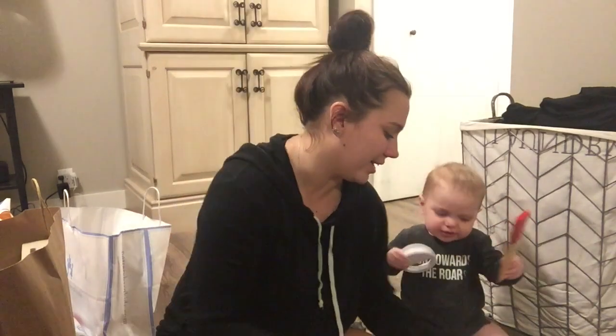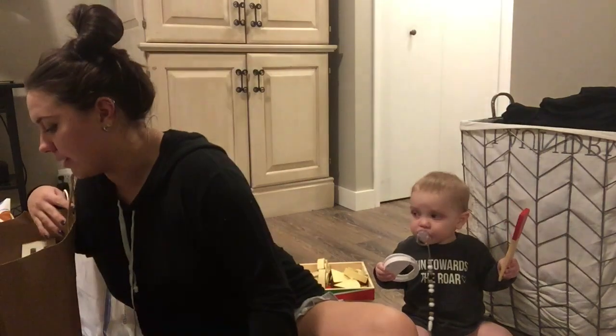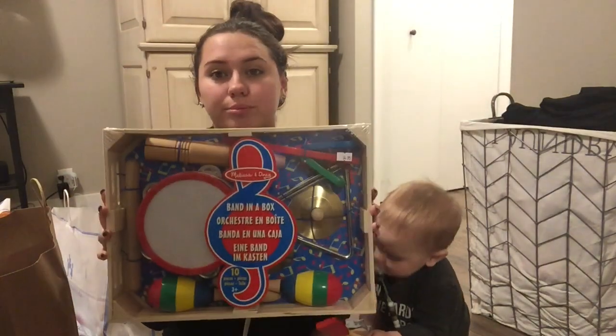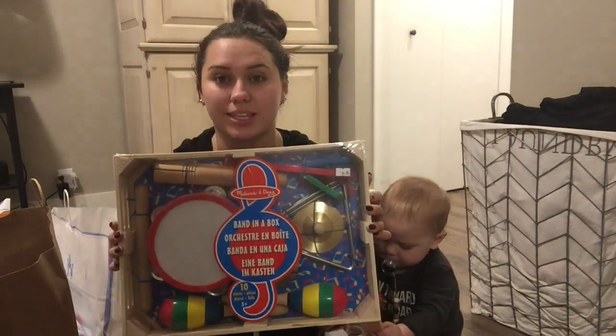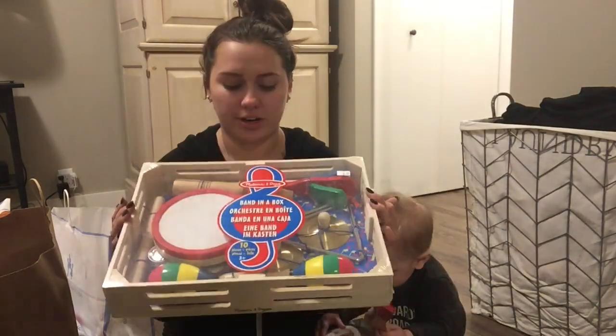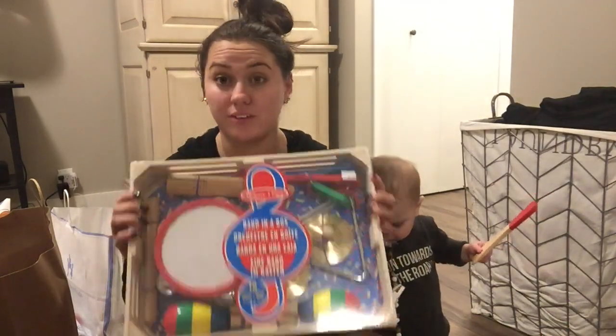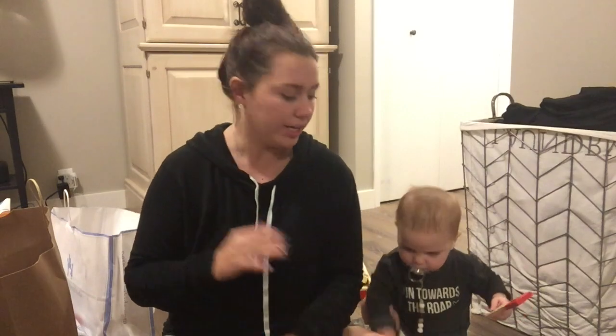I might be getting him a few little stocking stuffers still but pretty much these are the main gifts. From our local toy store down in Kensington, they have the classic wooden toys which are my favorite. I got him a little musical set - I was letting him play with it at the store and I loved the maracas and the drum. My brother got him a little keyboard for his birthday and he's loved it.